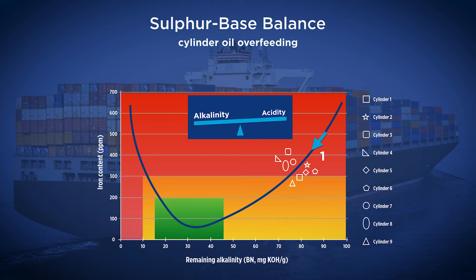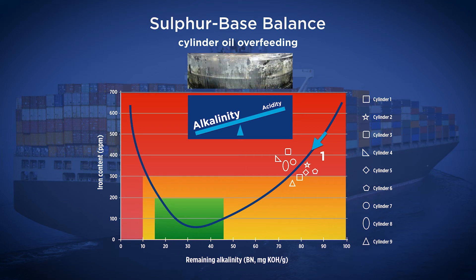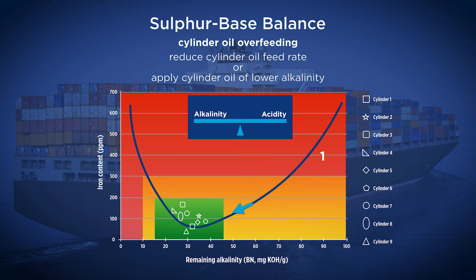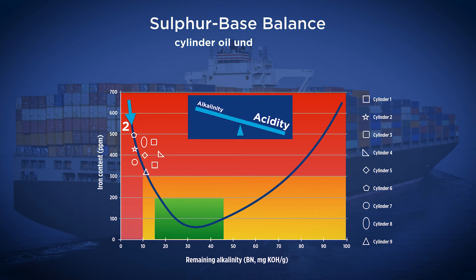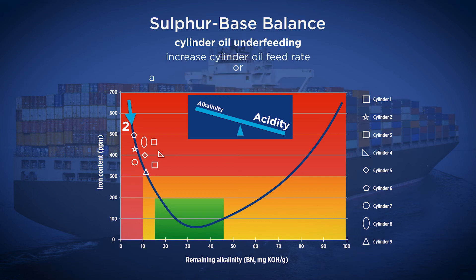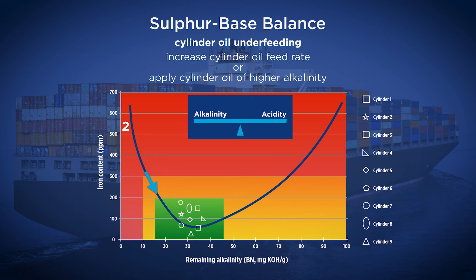Case 1: The remaining alkalinity is too high, with high iron or wear metal content — cylinder oil overfeeding. This leads to an excessive amount of alkalinity injected into the cylinders that is not consumed. There is a risk of excessive deposit formation and scuffing of the unit if this is maintained for a long time. To solve the problem, reduce the cylinder oil feed rate or use a lower alkalinity cylinder oil. Case 2: The remaining alkalinity is too low, with high iron or wear metal content — cylinder oil underfeeding. This leads to a lack of alkalinity in the cylinders, resulting in an excessive uncontrolled level of corrosion, creating high wear and potential engine breakdown if maintained for too long. To solve the problem, increase the cylinder oil feed rate or apply cylinder oil of a higher alkalinity.